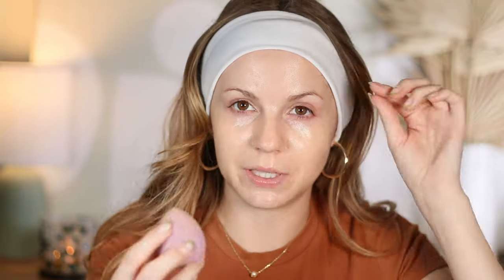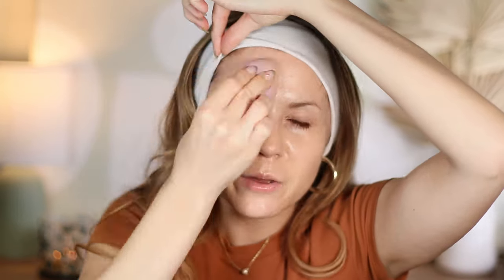Ninety dollars for a moisturizer is absolutely bananas to me, especially when I have other favorites in the $40–$50 range — and even that I think is steep, because there are plenty of great moisturizers at the drugstore. The packaging doesn't feel considerably more luxe than my other moisturizers at half the price. Yes, it's glass, but it's quite bulky, and for $100 I really wish it had an airless pump rather than having to put my finger into the jar.